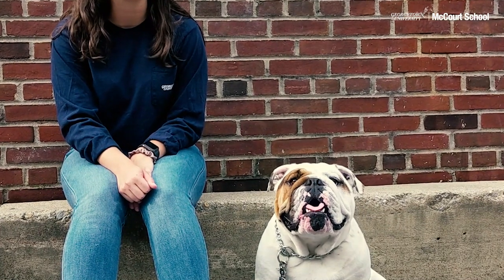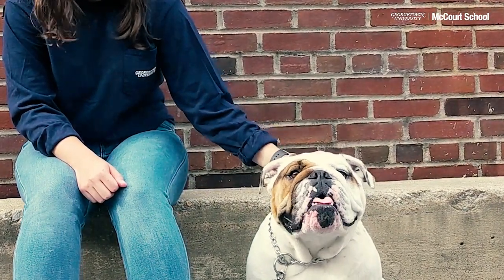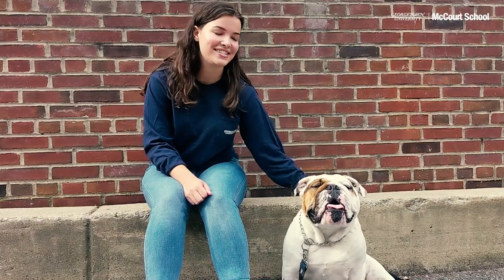Hi everyone! I'm Lindsay Volz, an MPP student at McCourt and president of the McCourt Student Association. Today I'm joined by Georgetown's official mascot, Jack the Bulldog. We're going to be giving you a quick tour of the McCourt School. Let's get started.